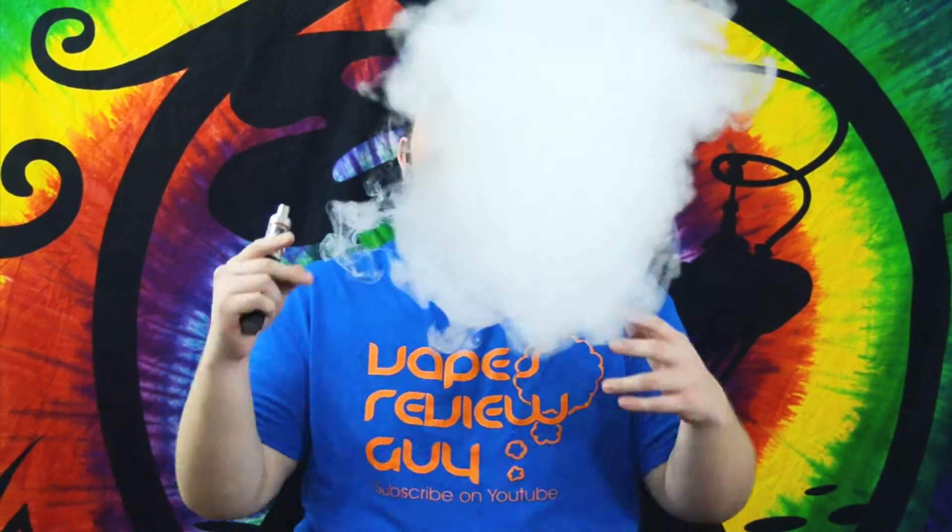Hello YouTube, this is Vapes Review Guy coming to you with another quality e-juice review. Today I have a company called the EXR Vaping Company.